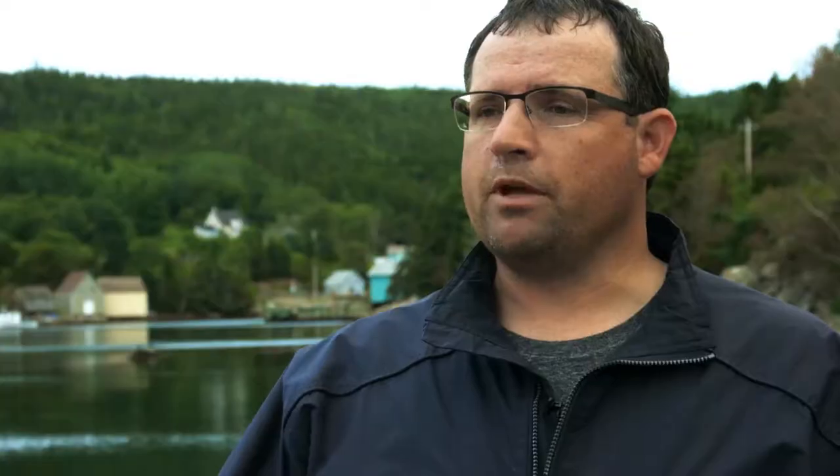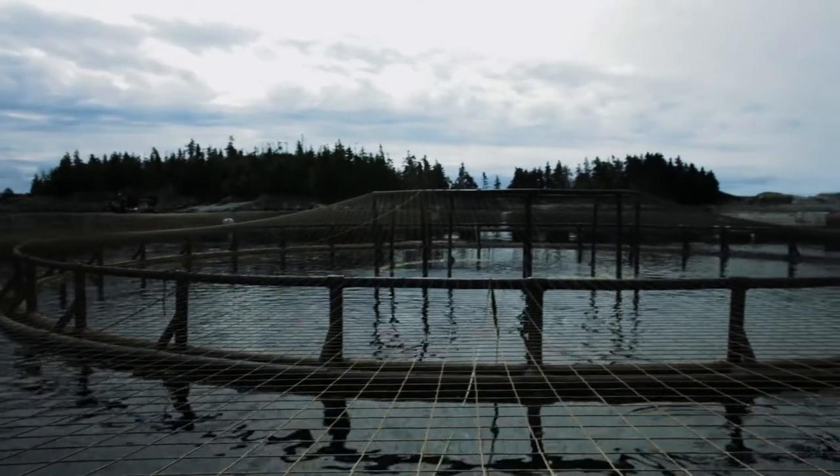Once they get to a certain size, we move them into larger pens. And those pens are the ones they stay in until they reach their market size.